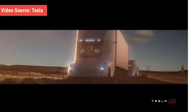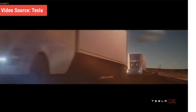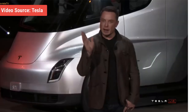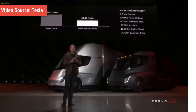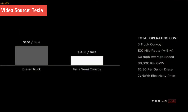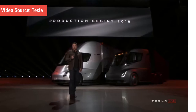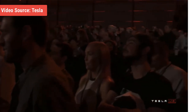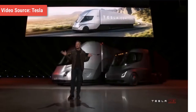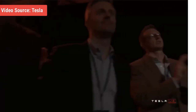Tesla mentioned the payback period in averted fuel costs would be just two years. The company has not yet announced a retail price, but production is stated to begin in 2019. The Semi truck is a major departure from Tesla's core consumer-oriented cars like the Model S and Model X. The company's foray into commercial vehicles puts it in competition with a different category of manufacturers, moving it closer to its goal of making sustainable transportation mainstream and having a huge impact on the environment, as commercial trucks are a major source of greenhouse gas emissions.